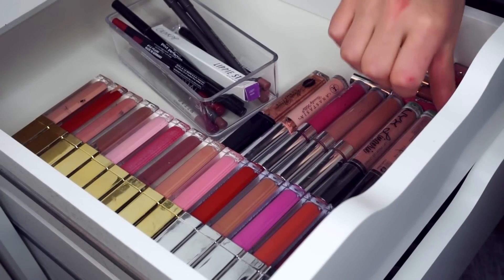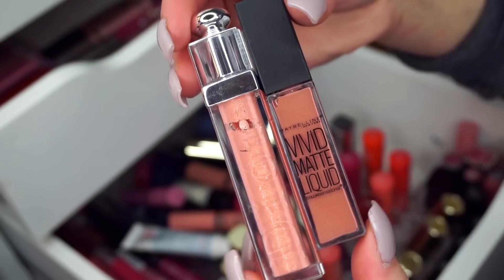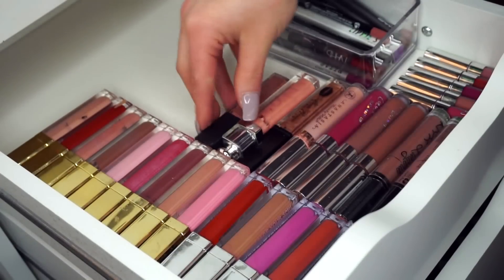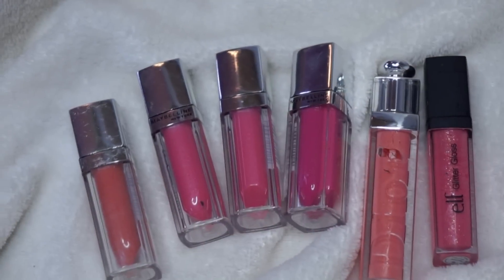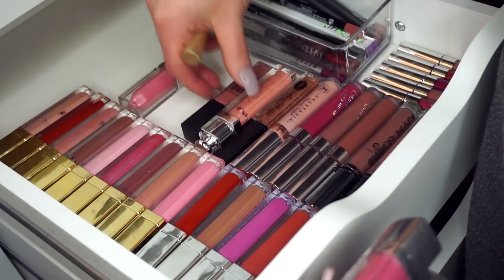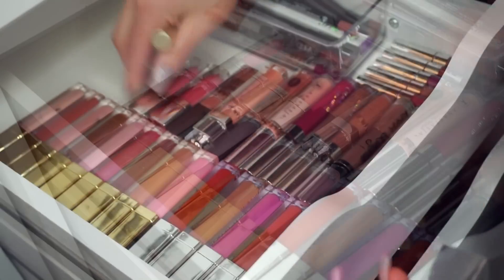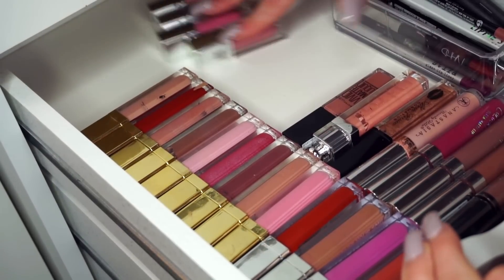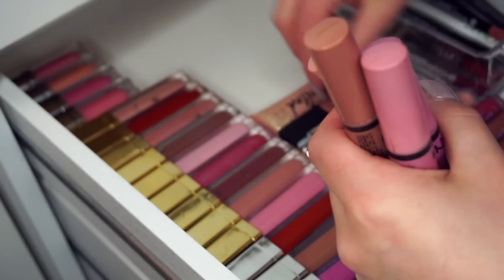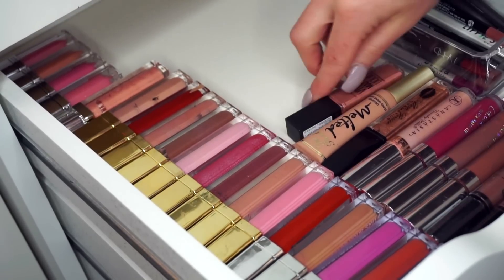I grabbed two more lippies: one is a Dior lip gloss and the next is a Maybelline Vivid Matte lip gloss. Then I'm going in with four Color Elixirs from Maybelline and placing them right next to the Maybelline one. You'll see throughout the video I do change up their position — I moved the Maybelline Color Elixirs up to the top to match with the Gerard ones, which looked cuter and easier to reach.